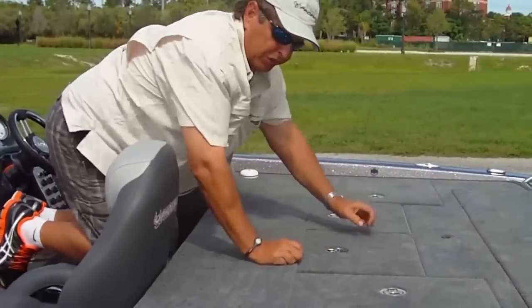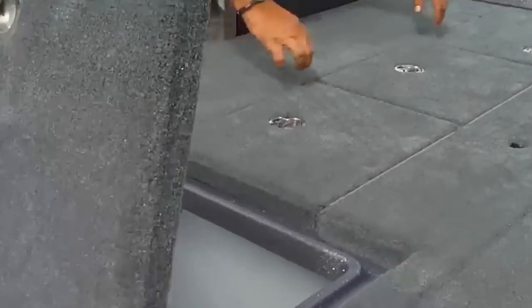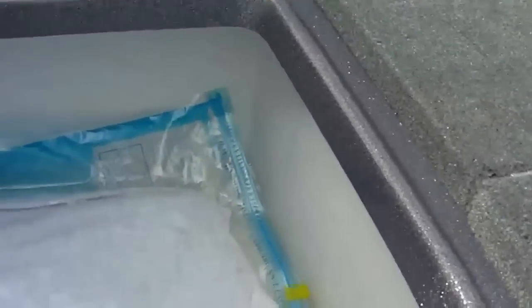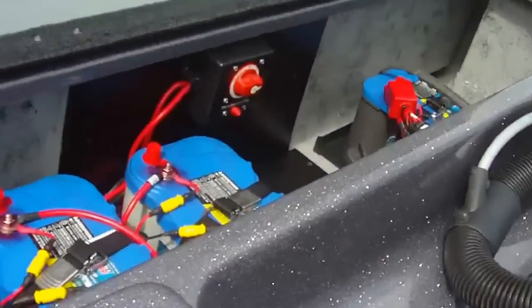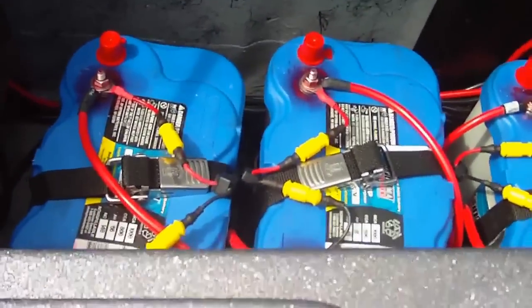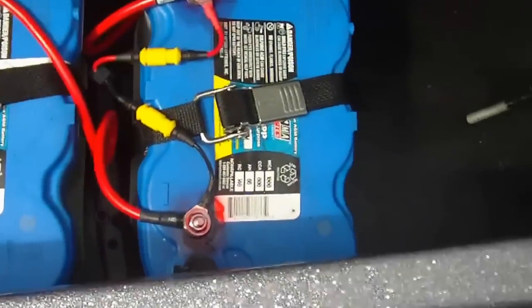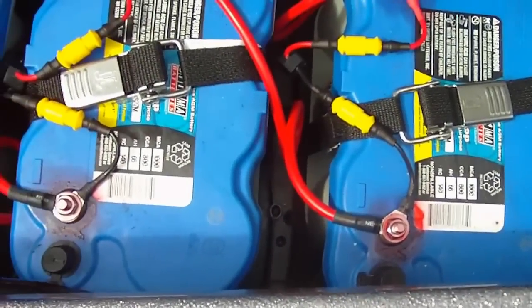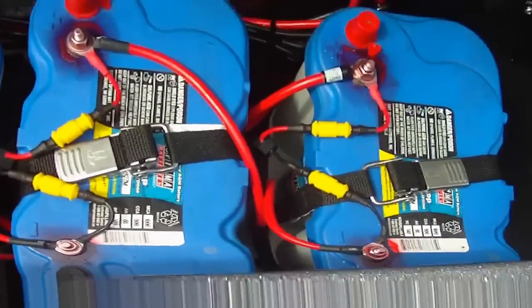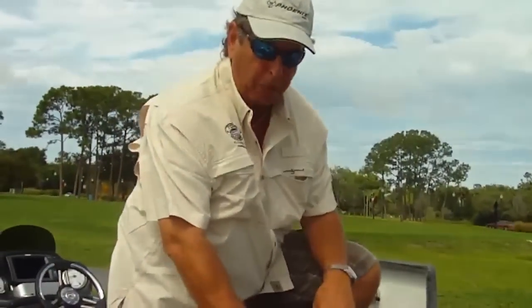Ample storage on the back deck — plenty of storage in both compartments. Moving to the battery compartment area, this boat comes equipped with a Yamaha SHO, and there's plenty of room for a fuel tank, four batteries, a four bank battery charger, and even room for a spare prop. Very clean, very well done. All LED lights in every compartment — that's a standard feature on a Phoenix.